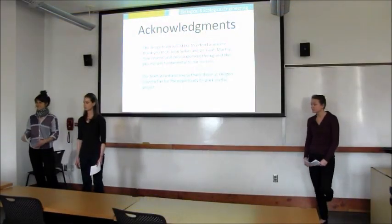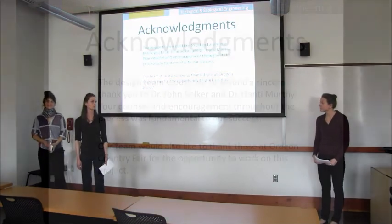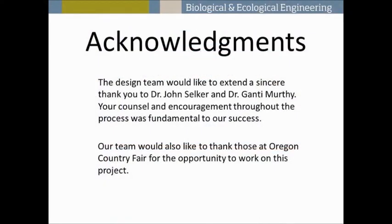We'd like to thank John Solver as well as the rest of the department for helping us with this project. We now have time for questions or comments.